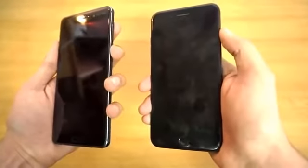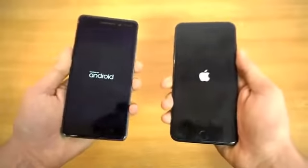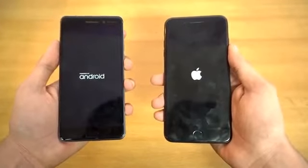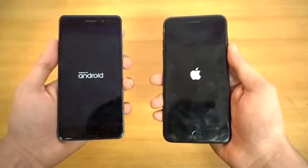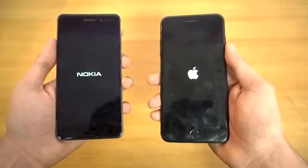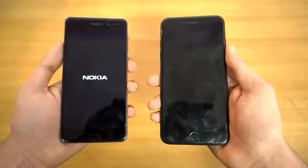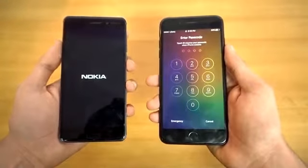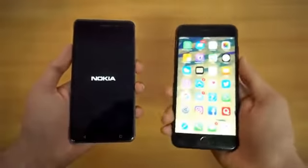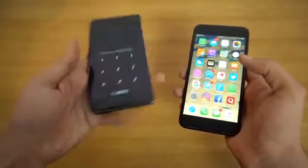Alright, booting up both phones at the same time. Here we go — let's see if the Nokia can make an upset. It comes with Android 7.0 Nougat preloaded, which is good. Okay, iPhone is faster. Let me just quickly enter my password — Nokia is still taking some time, and now it is done. So you can see the difference there.